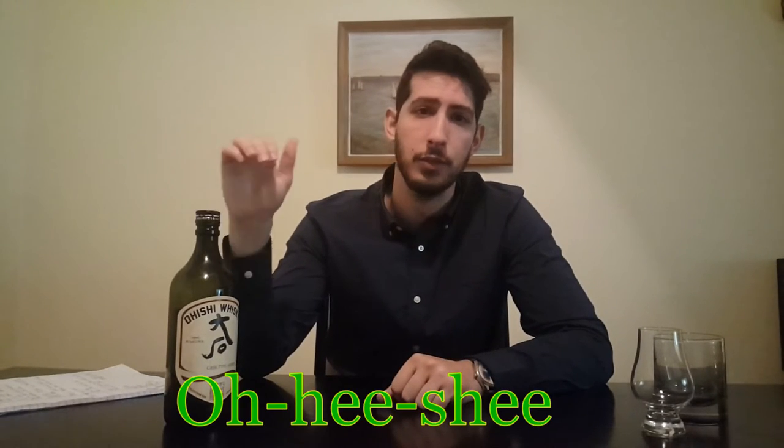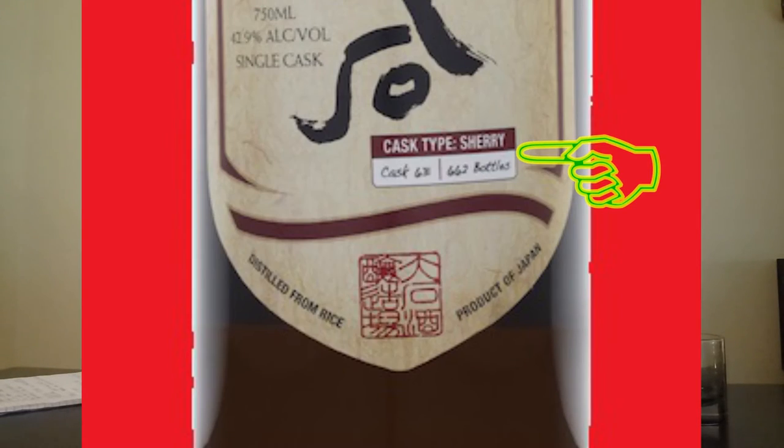What is up guys, today we're looking at a pretty weird one — this is Ohishi Sherry Cask. Don't get this one confused with the Ohishi Sherry Cask Single Cask; this thing is not made from just one barrel obviously.